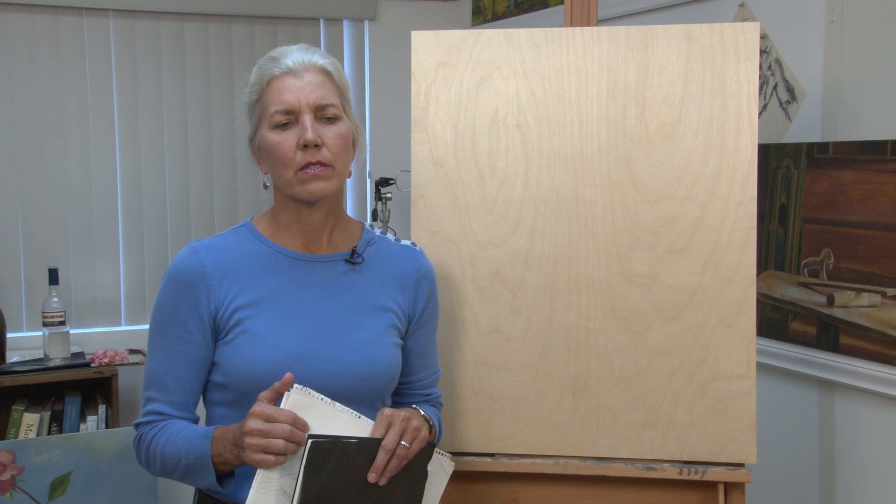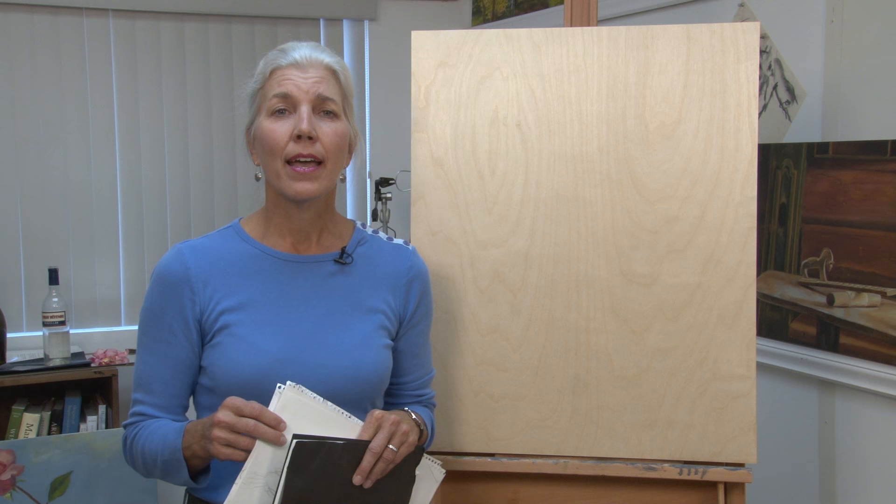I would sit in the library, and the light would be beautiful. I'd be drinking my coffee and writing my thoughts for the day. And this cardinal would just start jumping into the glass. I thought he must be crazy, and I did all sorts of research on why a cardinal jumps into the glass.